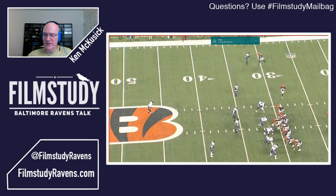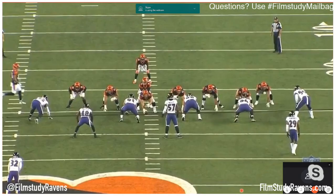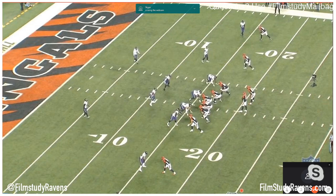Now we'll move on to the standard nickel. This is their base nickel defense. We've got a core of six defenders: two down linemen, two outside linebackers, and two inside linebackers. But the umbrella now consists of five defenders, including a slot corner. You'll frequently see a one-for-one substitution going from, say, a first and 10 to a second and nine play, where a slot corner comes on the field and a defensive tackle goes off.